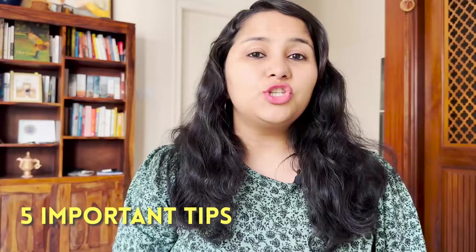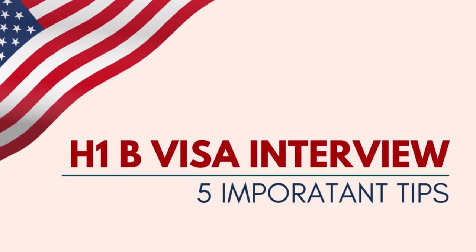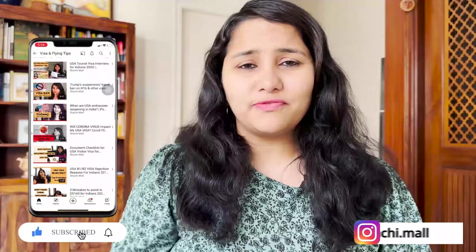This is the season for H-1B visa interviews and in this video, we're going to be covering five important tips which will help you in clearing this interview. Hi guys, my name is Shachi and I'm a travel and a visa coach. On this channel, you'll find lots of useful videos on the US visa process.